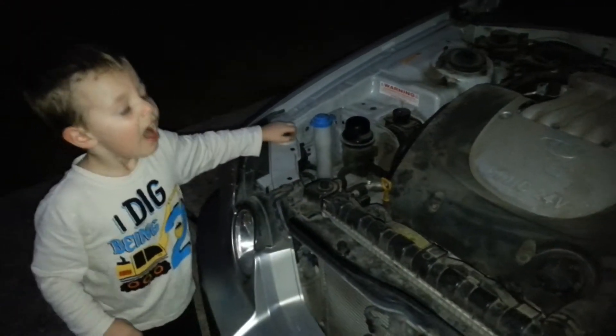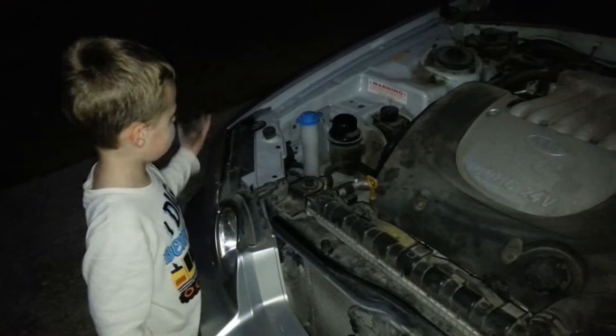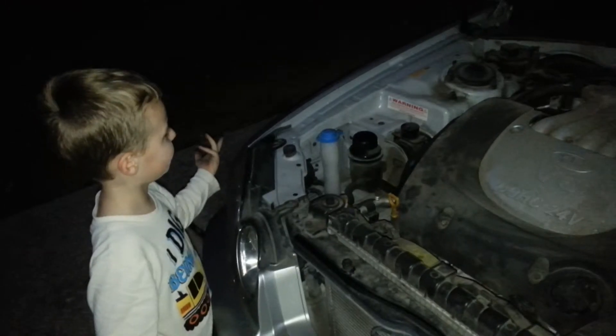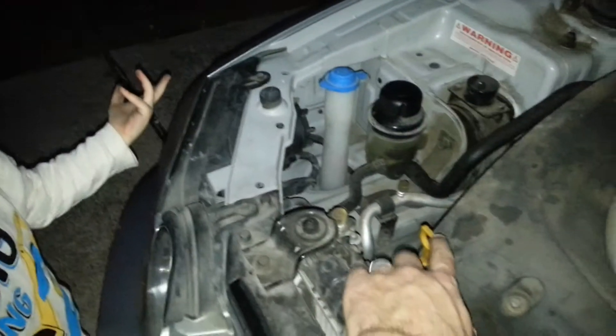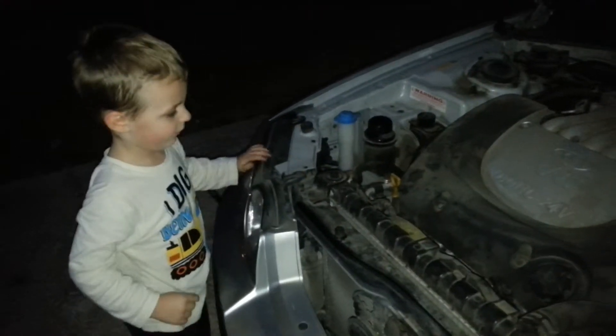It got — bless you. See? See? What is this for? Right here. It got fast. Oh, it makes it go fast.